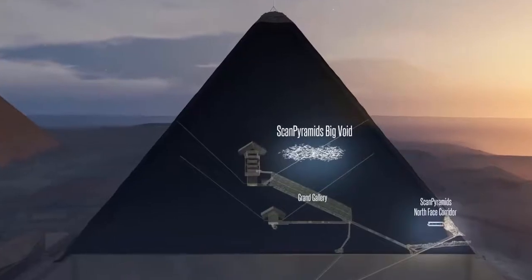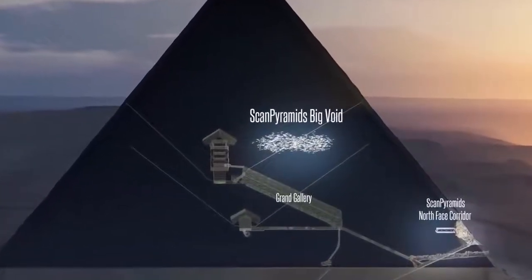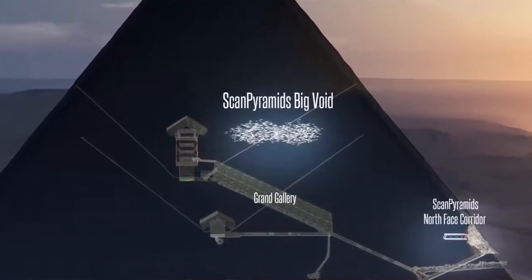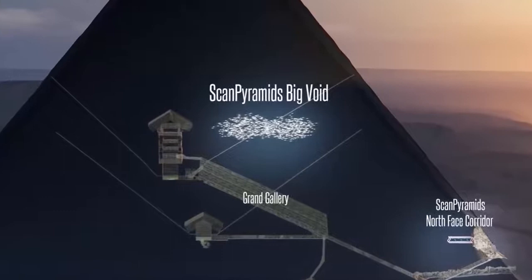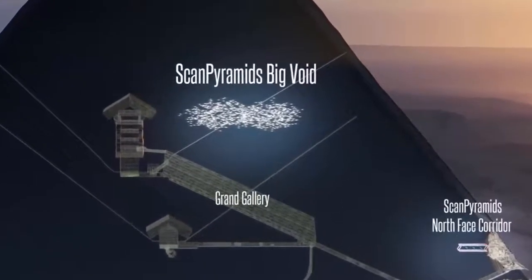the ancient relics that are hypothesized to exist in the unreachable mystery void are untouched. It gets you wondering — is there really ancient advanced technology still present here? We say yes, and we are just about to tell you why.